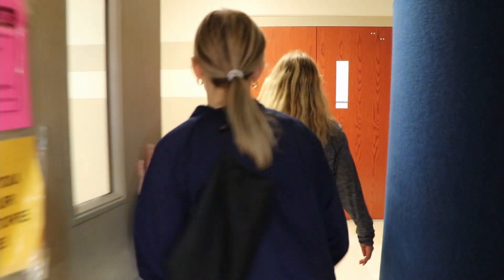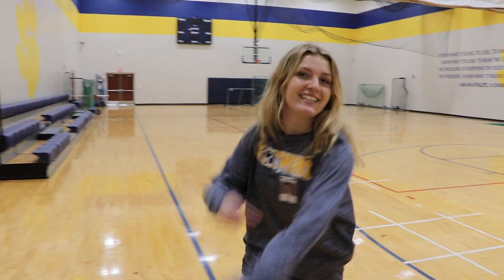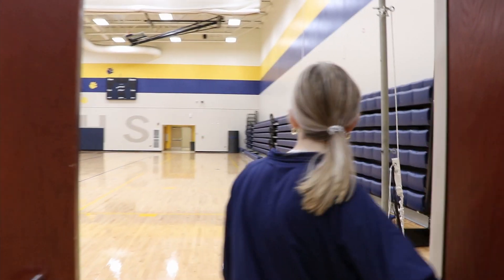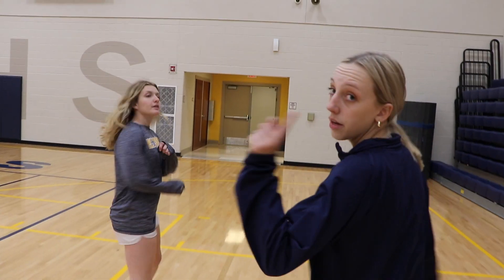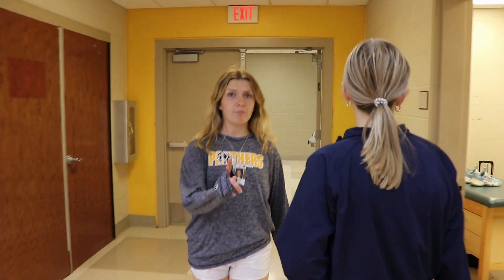Now we'll take you to the multi-purpose room. If you're on the basketball team freshman year like I was, this is home — this is where we had all of our practices. You typically don't have any games if you're on sports teams here at Milburn, unless you're on the softball or baseball team. This multi-purpose room and our other gym leads to the main gym. You'll have PE in here. If you're in a varsity sport, you only have to take two semesters of PE, which is very nice — and marching band as well.